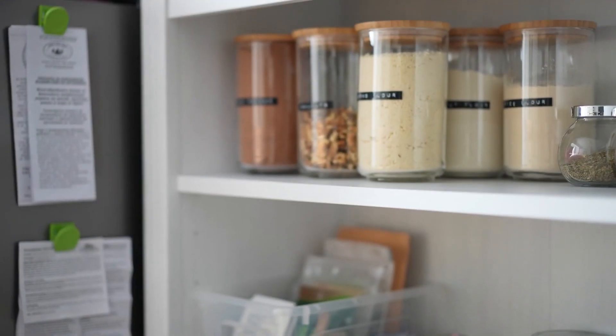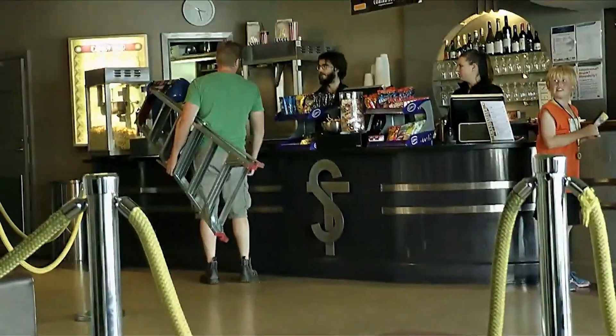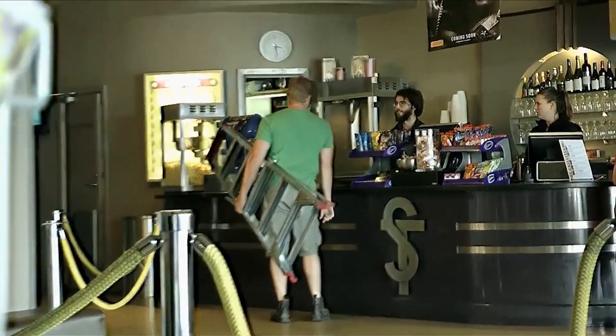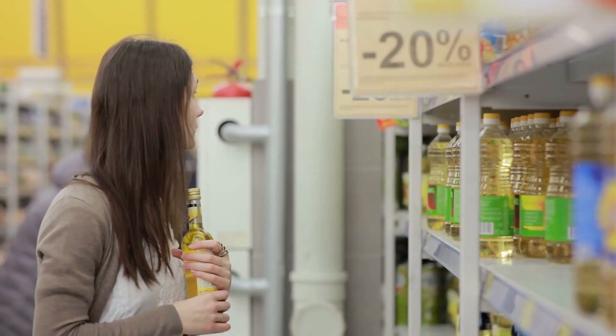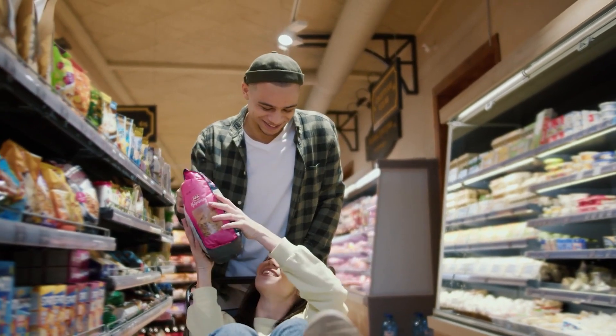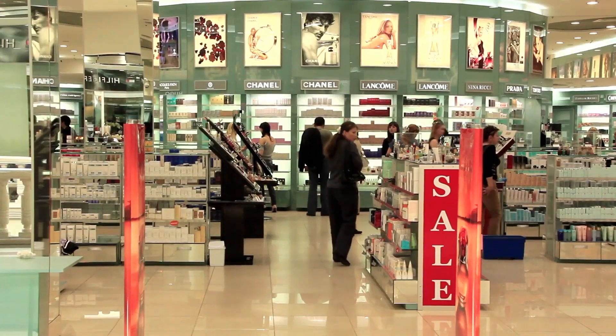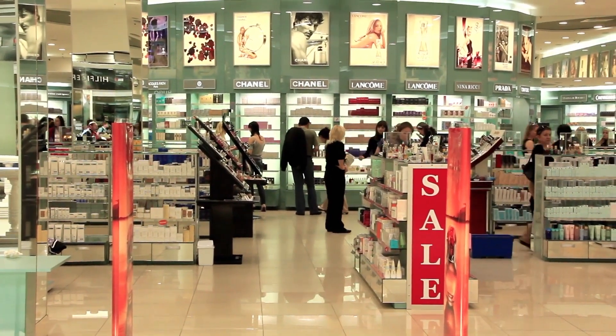As you're watching this video on these weird frugal hacks, take a moment to laugh and enjoy a light-hearted joke. Why did the frugal person bring a ladder to the grocery store? Because they heard that the prices were through the roof and wanted to reach the best deals. Remember, laughter is a fantastic way to make frugality even more enjoyable. Now let's dive back into our frugal adventure.